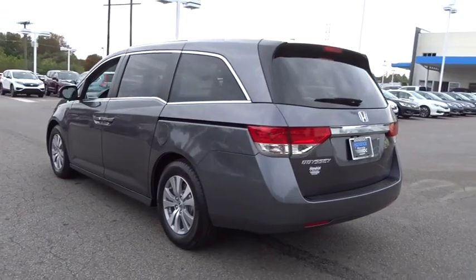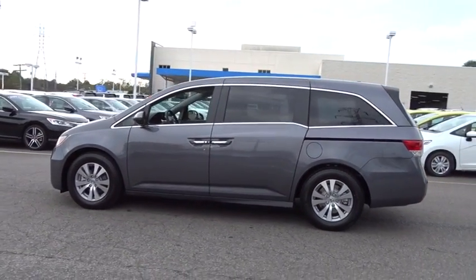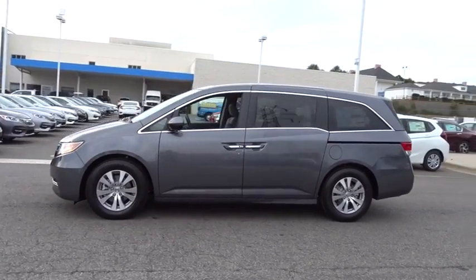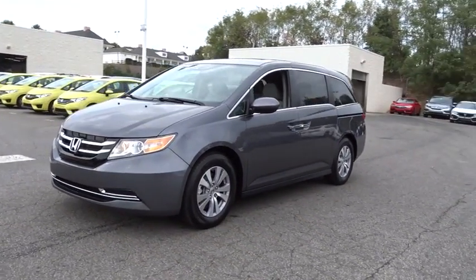Backup camera, third row seat, keyless entry, power passenger seat, power liftgate, leather-wrapped steering wheel, Bluetooth, driver lumbar, power steering, adjustable steering wheel, ABS four-wheel.